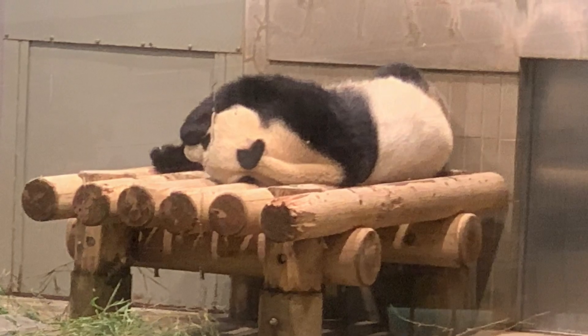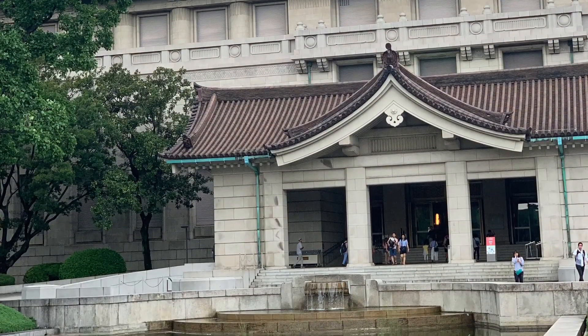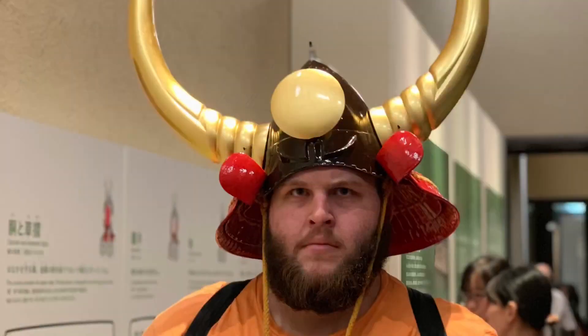Once we left the zoo, we ended up going next door to one of the museums that was close by. Sadly, you're not able to take many pictures in the museum itself, but we were able to take a couple of pictures of Beau and Alex wearing one of the headdresses that they were displaying.